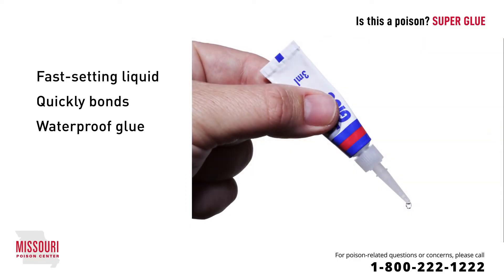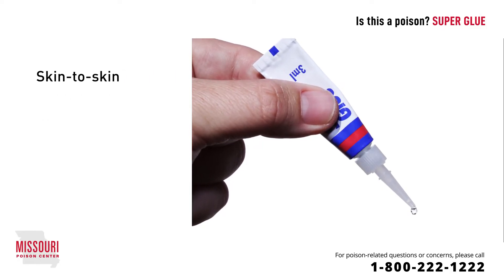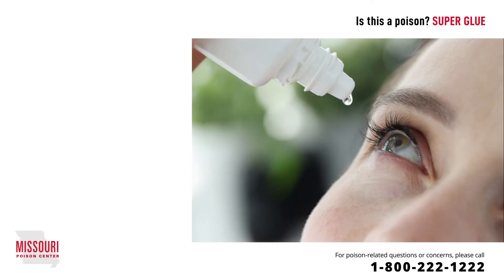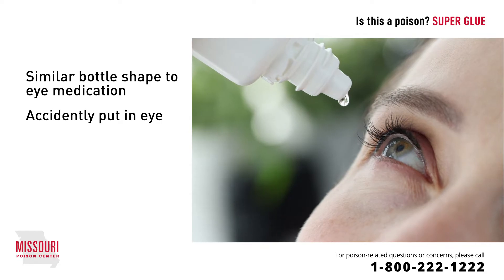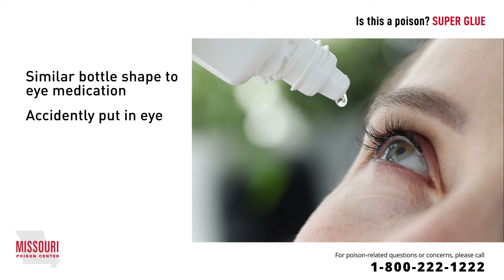Many times when using superglue, things get stuck together by mistake — skin to skin, such as fingers glued together, or skin to object, such as gluing a finger to the table. Bottles of superglue also have a similar shape as an eye medication bottle, and sometimes superglue is accidentally put into the eye, resulting in the eye being glued shut. These incidents can cause a great deal of panic for an individual.